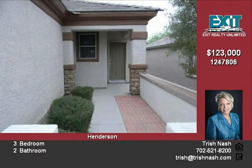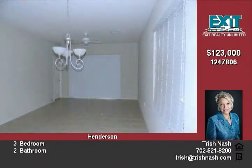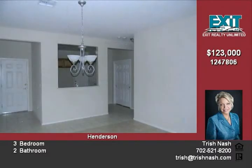Three bedrooms and two bathrooms with attached two-car garage. Kitchen has recess lights and pot shelves. Dining area and living room with sliding glass door to back patio.